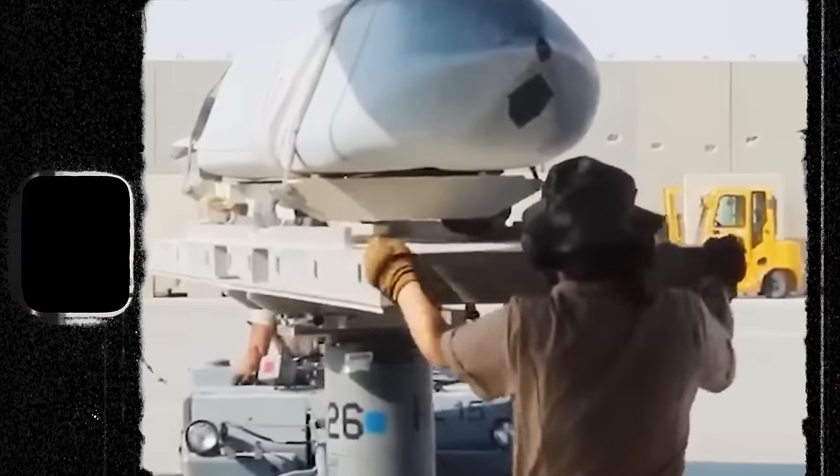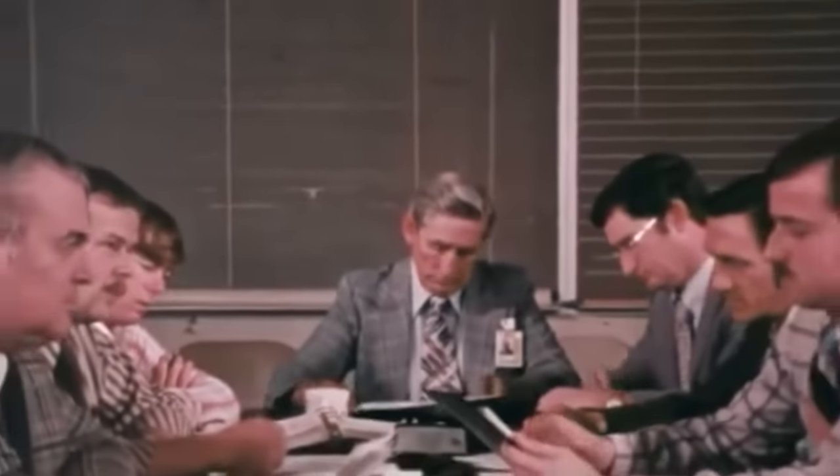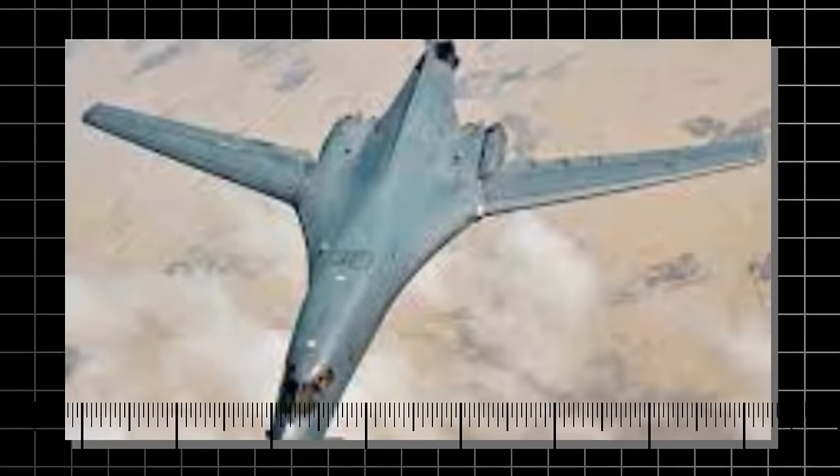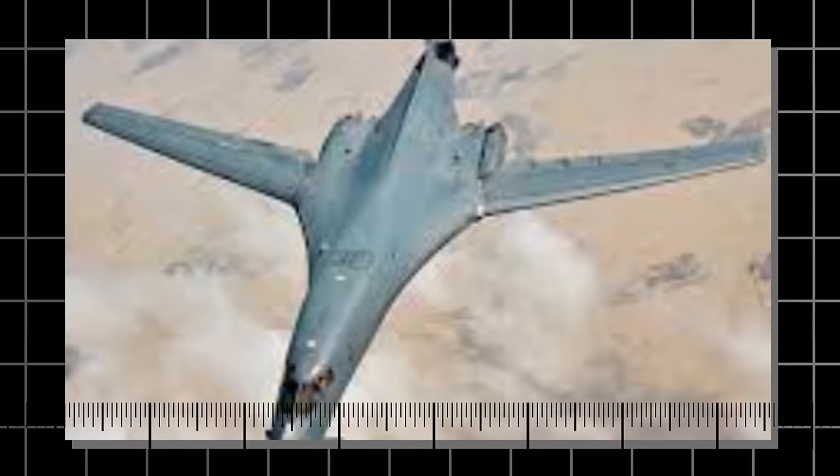However, the CMCA project was not pursued because Pentagon generals, influenced by the military-industrial complex, feared that its success would lead to a reduction in funding for the promising B-1B supersonic bomber.